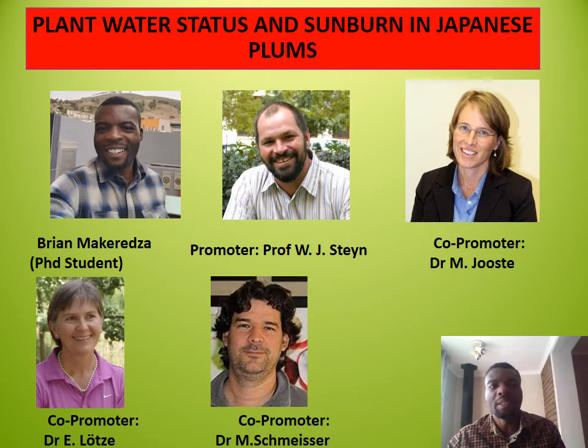Hi, I'm Brian Makereza. The title of my presentation is Plant Water Status and Sunburn in Japanese Plums.